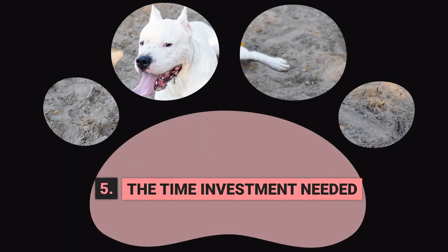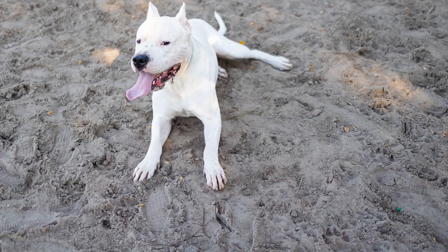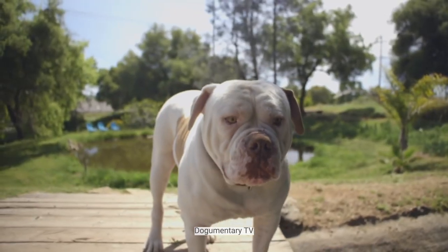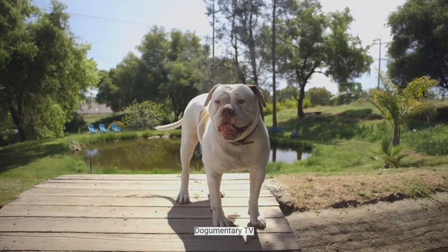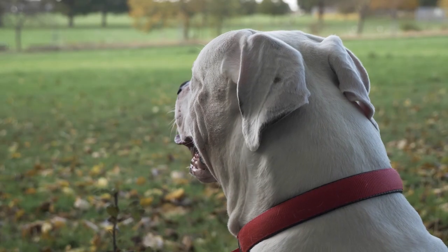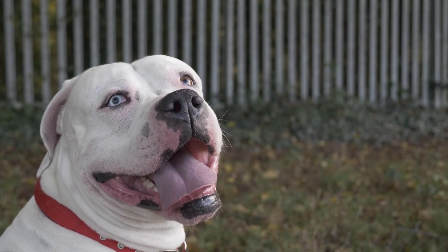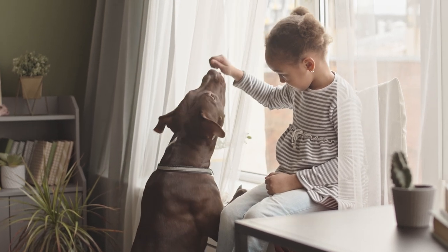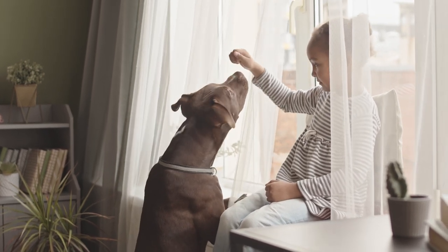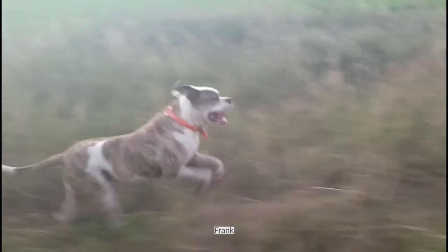The Time Investment Needed. With American Bulldogs, there's no need to spend all your time spiffing them up. They are a naturally handsome breed, and weekly brushing is enough to control shedding while spreading the essential oils through their coat to keep it healthy. These dogs like to chew and pick up the biggest sticks they can find, so regular home dental care is essential for healthy teeth and fresh breath. They also tend to drool a lot, especially after eating and drinking, meaning their facial folds may need regular cleaning. Besides that, they are a pretty low-maintenance breed, so long as they get enough exercise.